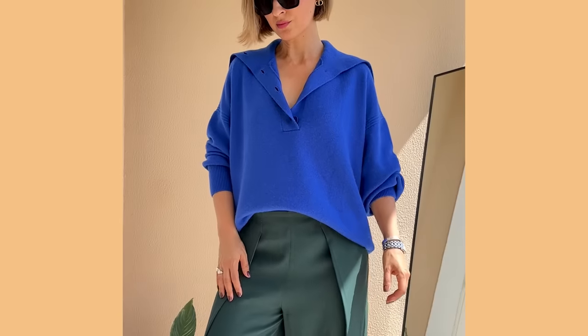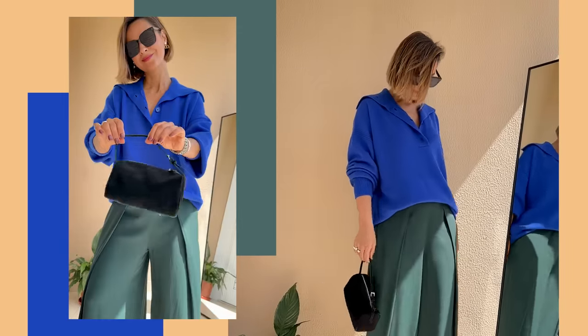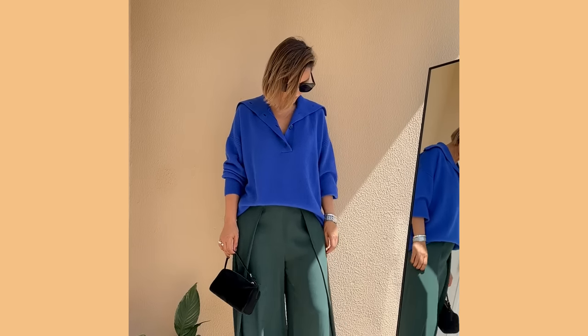Outfit formula number three: using only low key colors. High key combines lighter colors; low key combines only darker hues of analogous colors, spanning the range from mid-tones to dark tones. This allows us to create a classy, quiet, sophisticated, chic outfit — as if the style whispers rather than yells at you. My outfit shows an analogous color combination of blue and green using black accessories — this is what we call a low key analogous color combination.